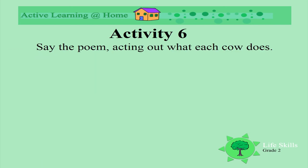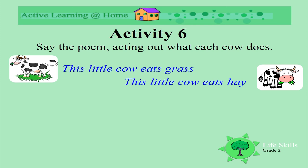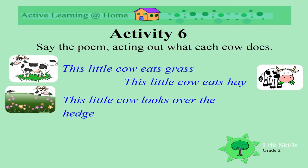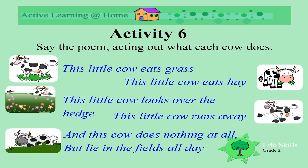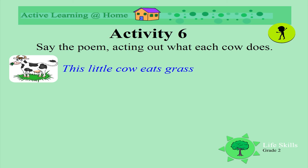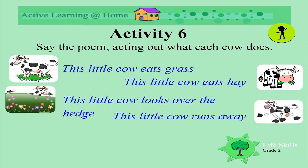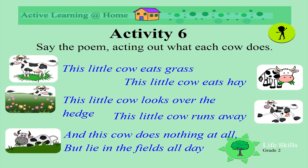Now we are going to say a poem. Look carefully at the pictures and at the sentences, and then next time try to say it with me. This little cow eats grass. This little cow eats hay. This little cow looks over the head. This little cow runs away. And this cow does nothing at all but lie in the fields all day.